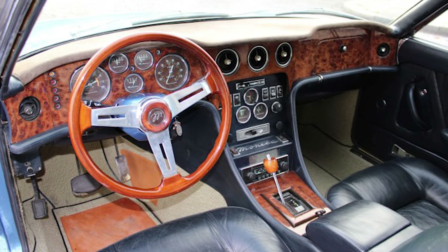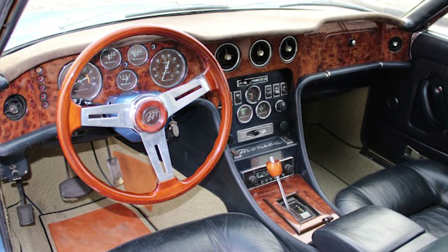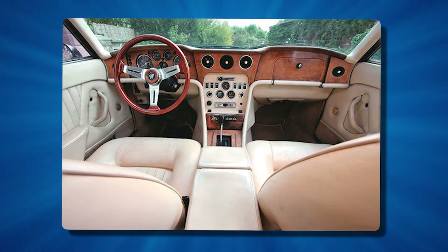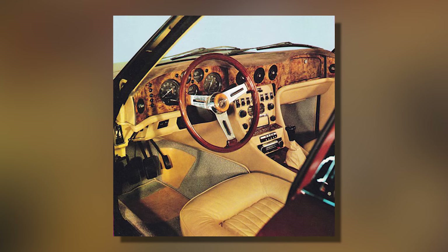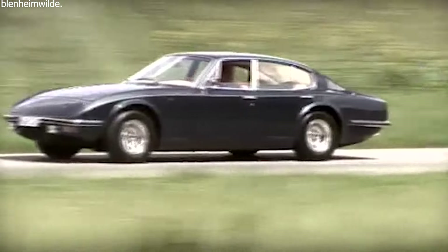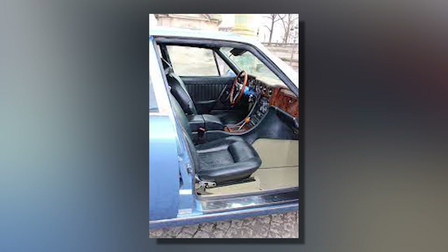Inside, the Monica 560 was all about luxury and comfort. It had high-quality leather seats and wood trim, making it look and feel very fancy. The car could seat four people comfortably and had modern features for the time, like air conditioning and electric windows. The dashboard was designed to be easy for the driver to use, and the car also featured advanced sound systems giving great audio quality. The Monica 560's fancy interior was a big selling point, appealing to buyers who wanted style and sophistication.